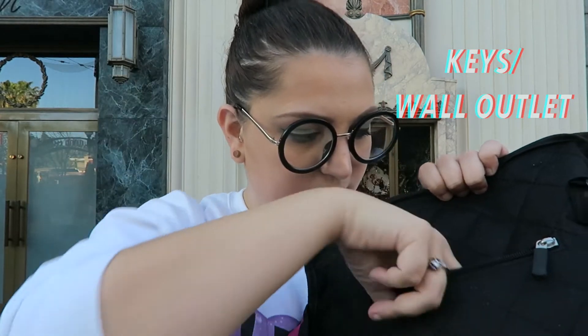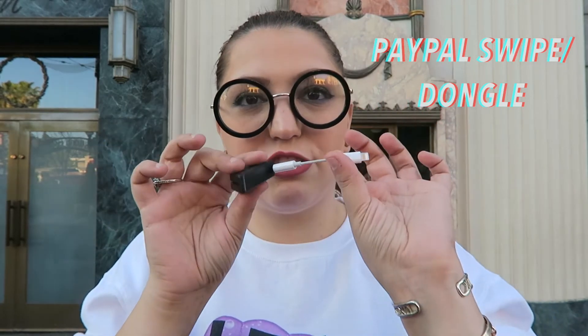In the back little pocket I have my keys, a wall outlet adapter in case we don't all want to go out to dinner, a PayPal swipe so I can swipe everyone's cards onto my PayPal card, and because my phone doesn't have a headphone jack, I have the Lightning dongle.